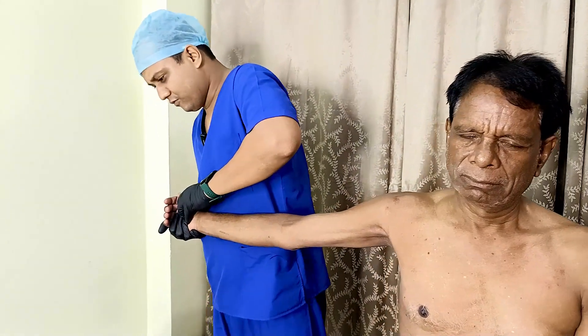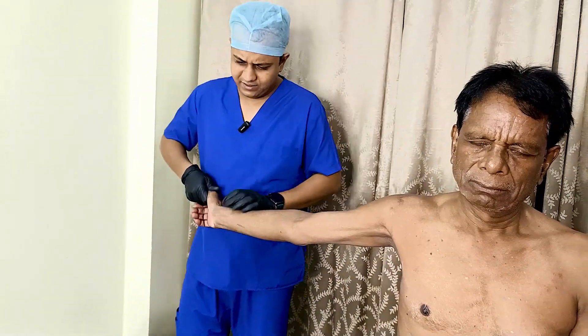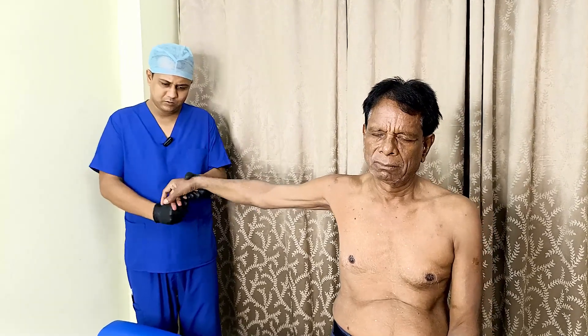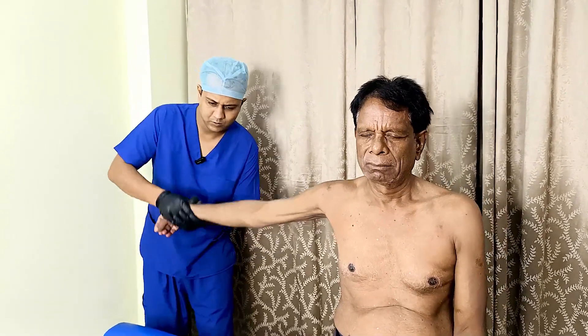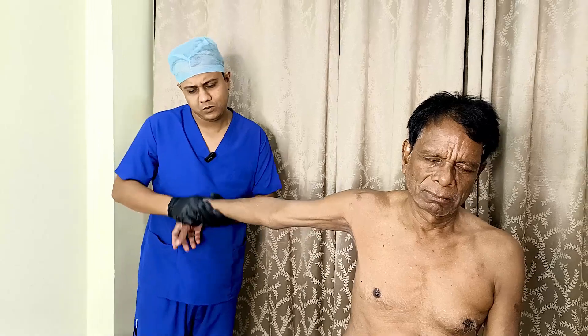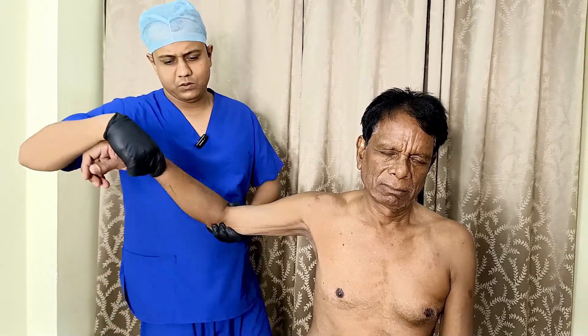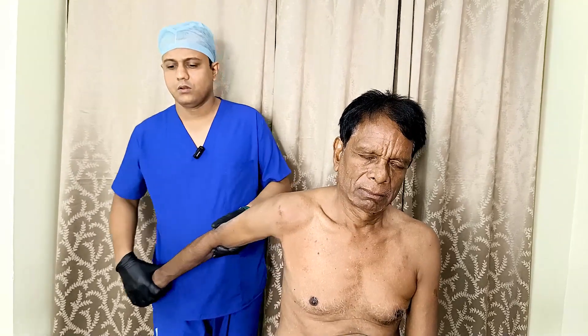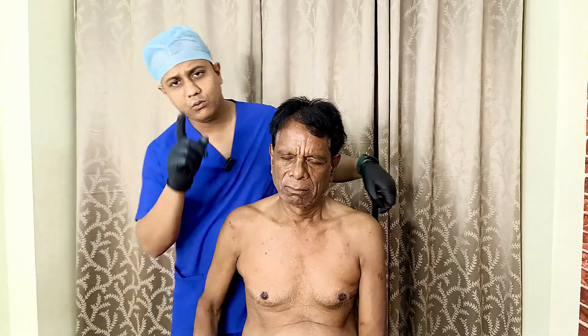Now the thumb — very tight. Nice, okay. Now we are doing the next technique.